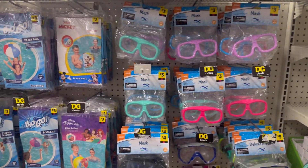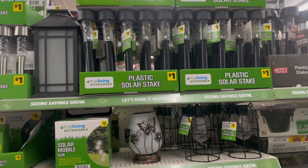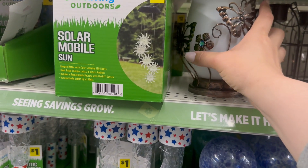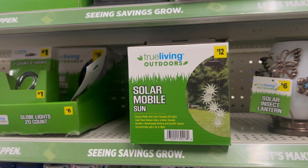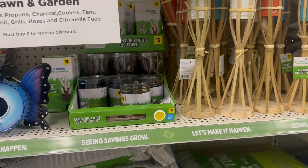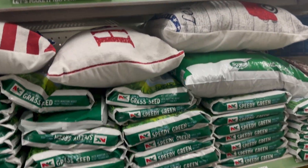We're going down the pool finds and outdoor toy section, then into all their garden stuff. You got plastic stakes at Dollar General for a dollar, metal cage hanging lights for $5 — really nice. A beautiful solo solar light for $6 — it's a solar insect lantern. They've got a solar mobile sun for $12 and some wire LED lights for $6 — those are pretty!